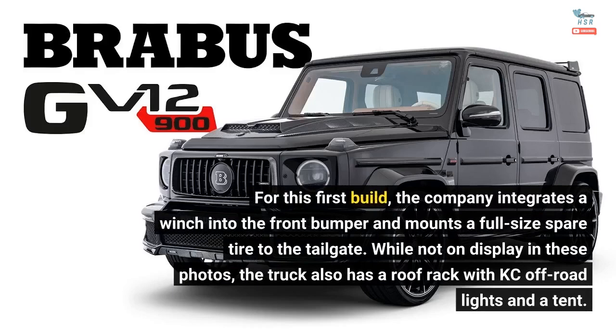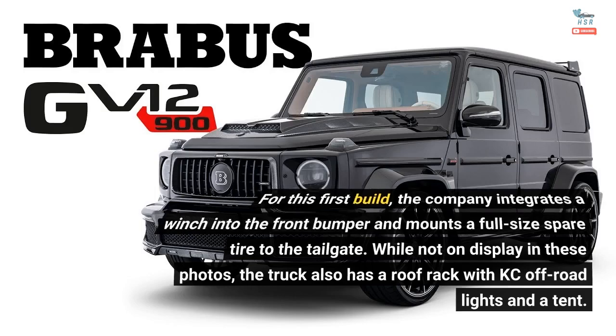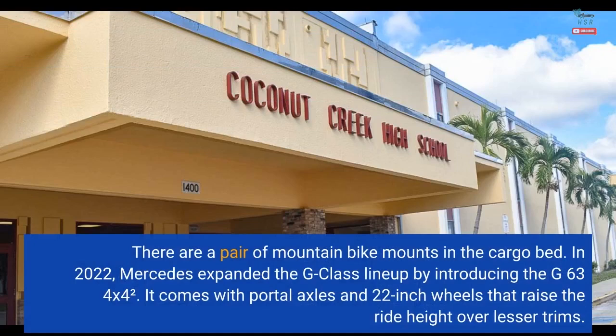For this first build, the company integrates a winch into the front bumper and mounts a full-size spare tire to the tailgate. While not on display in these photos, the truck also has a roof rack with KC off-road lights and a tent. There are a pair of mountain bike mounts in the cargo bed.